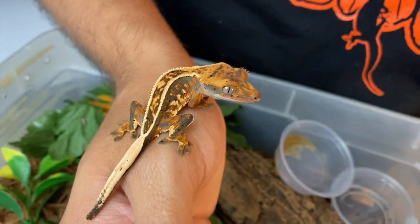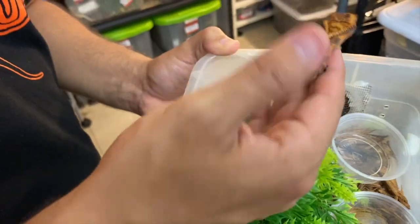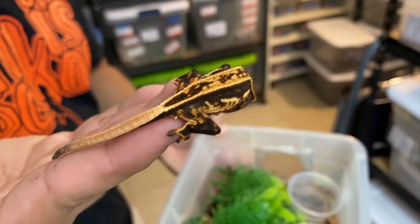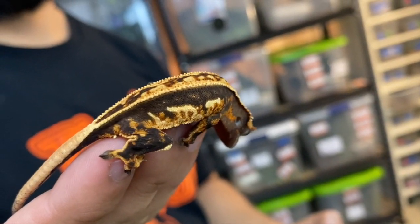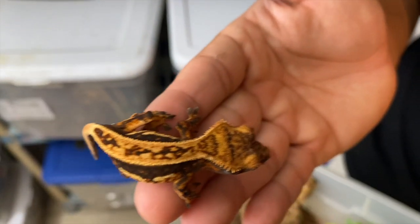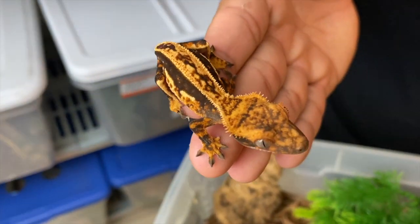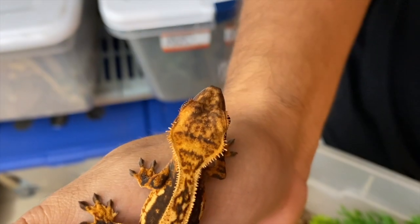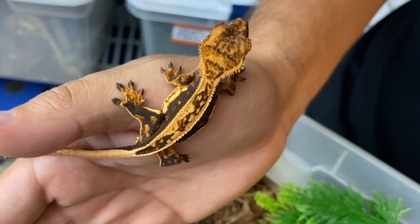Here is another really nice little Harlequin pinstripe that is also available on the website. Benny, the hand model. You can see some great contrast on this one — it has full pinstripe scales, nice bright white-out markings on the side. Literally glows. When I breed crested geckos, one of the big things I want to focus on is the pattern, the color, and for the crested gecko to have nice crests. Nobody likes a bald crested gecko. That's why we produce animals that look like this.